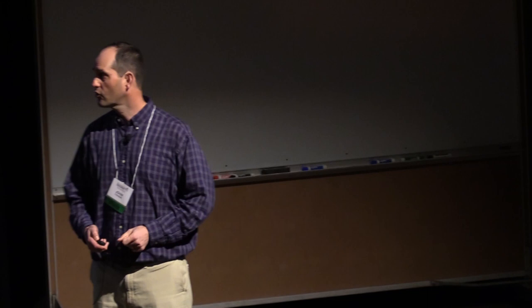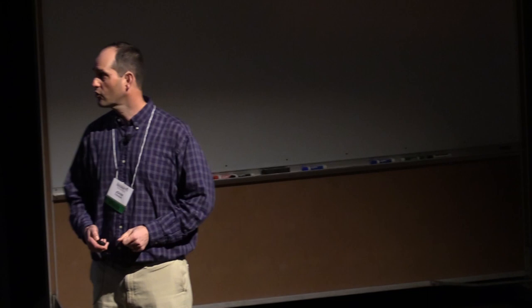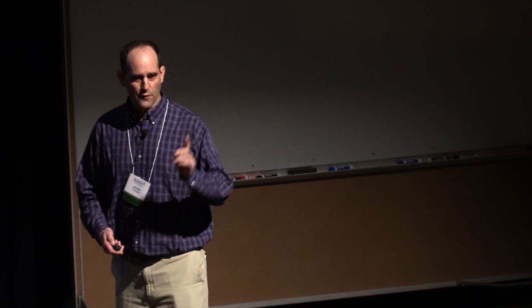From a pest management perspective, there's a strong feeling among growers that when they go from a tilled field to a no-till field, they get a more abundant pest population. It's a common belief I've run into across the eastern United States, but it is not the case. When you go from tilled to no-till, you don't increase the abundance of pests on average. What you do is switch the suite of animals that can be pests. In no-till fields, you're more likely to find things like black cutworm, true armyworm, and wireworm.